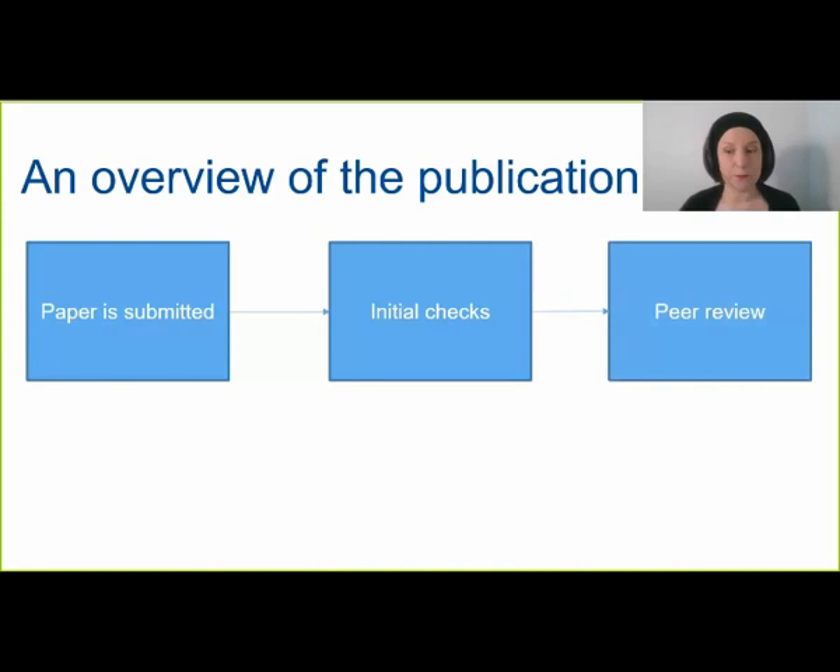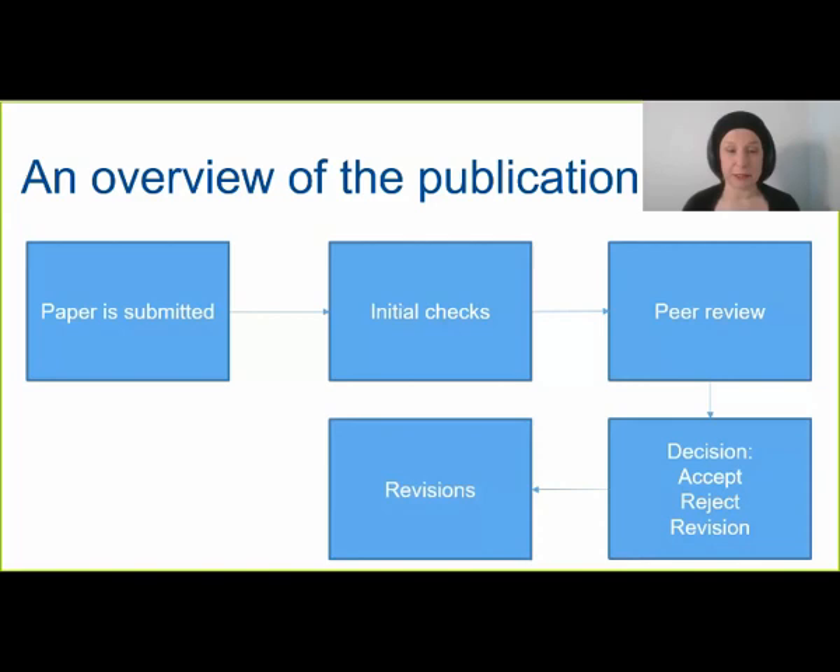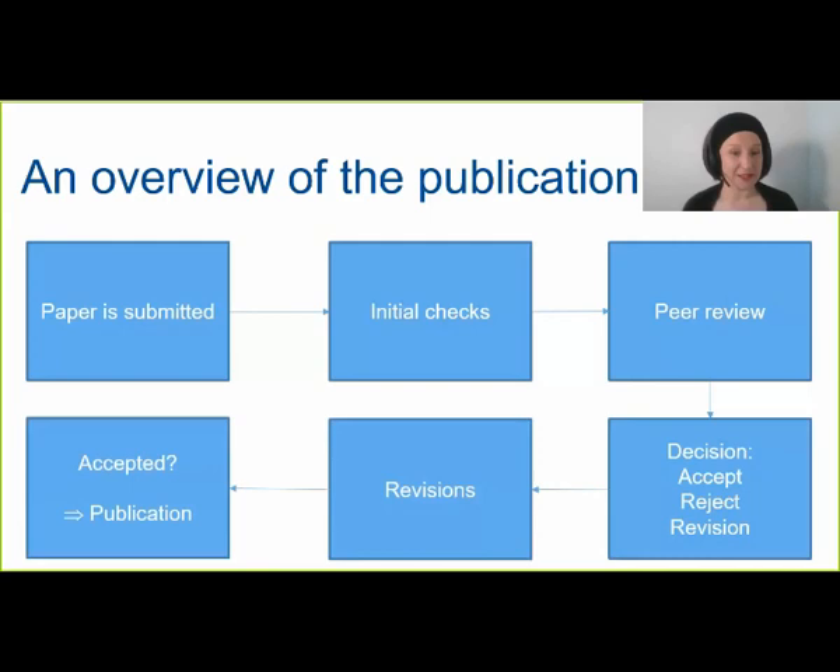The journal's editor will typically find two independent peer reviewers, a process that may take up to a couple of months. Once the peer review reports are in, the associate editor and editor-in-chief will jointly make a decision. For the first version, the decision will almost always be a revision or reject — it's very rare for an article to be accepted without revisions. The most common decision is revision, which means you'll get a chance to address the peer reviewer comments. If rejected, please don't be discouraged — just submit to another journal, and reviewer comments can help you improve the paper.